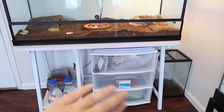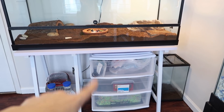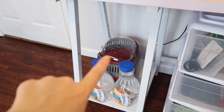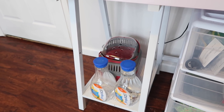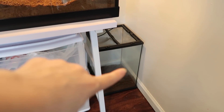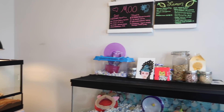Underneath we have a three-drawer unit from Target - it works really well under there, it just slid right in. I use that for substrate and bedding storage. Over here I have my travel carrier that I use to take Koa to the vet, and two jugs of dechlorinated water. Then over here in the corner I have Bob's tank, which is an empty 12x12x18 Exo Terra.